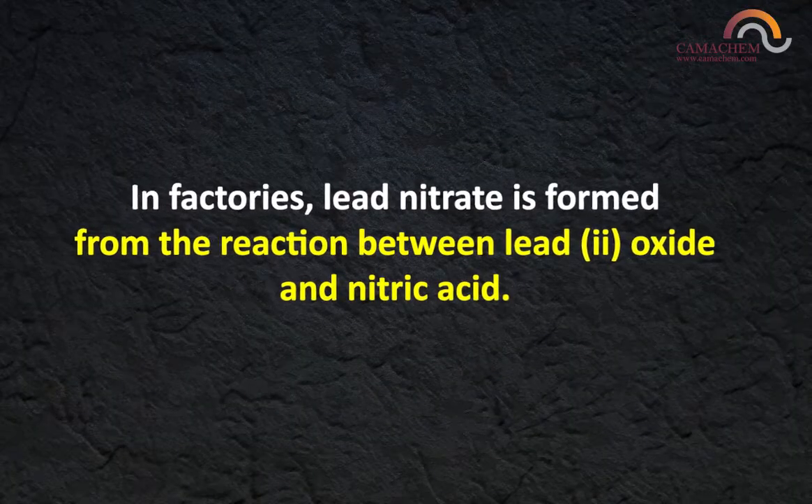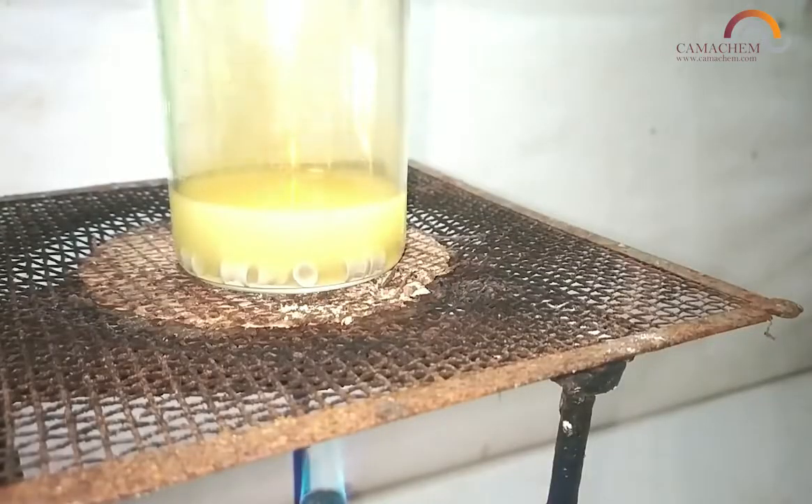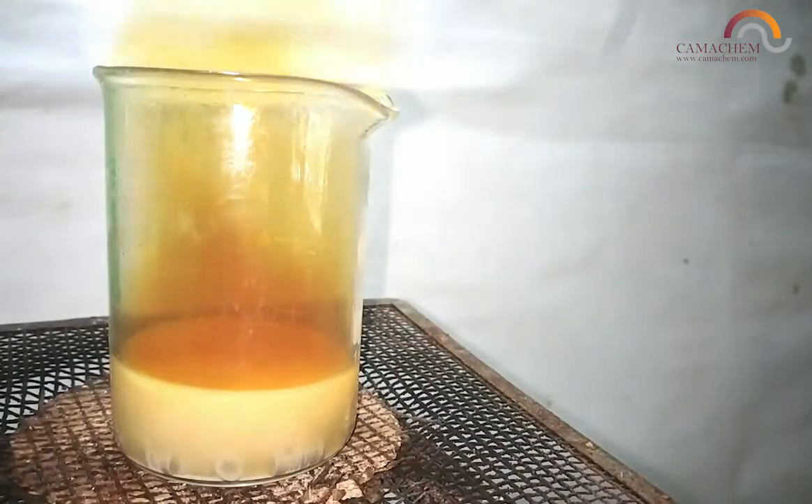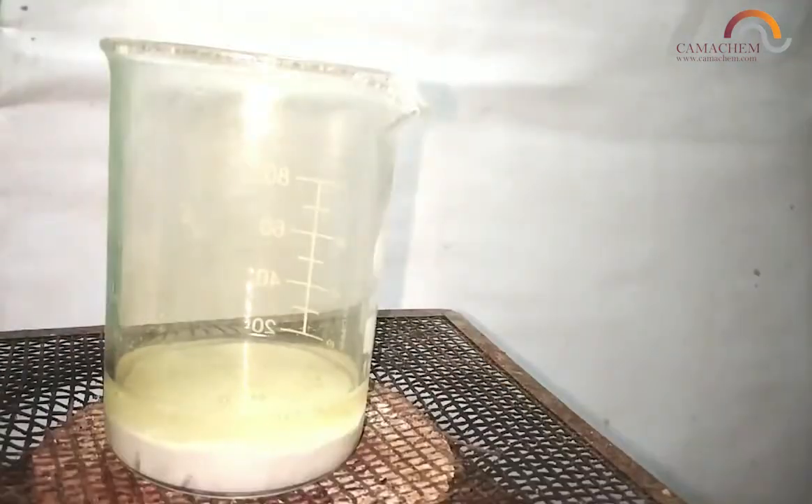In factories, lead nitrate is formed from the reaction between lead oxide and nitric acid. Lead nitrate can also be made by the evaporation process of a solution created by reacting metallic lead with dilute nitric acid.